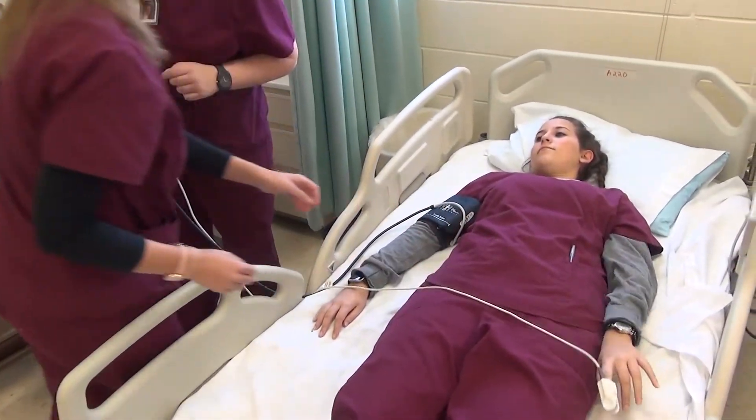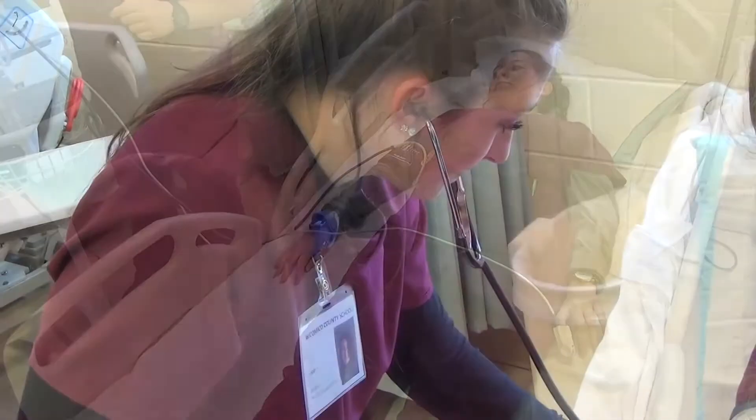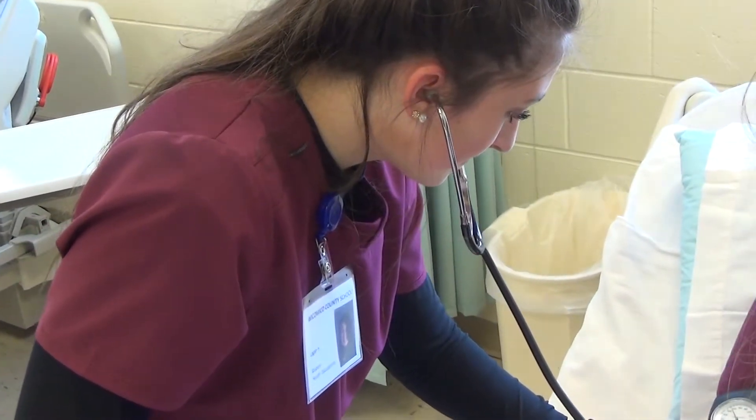One of the most important things that we teach are patient care skills — how to deal with patients and how to provide the best care that they can. We teach vital signs, blood pressure, and all the things that are required by the Maryland Board of Nursing.